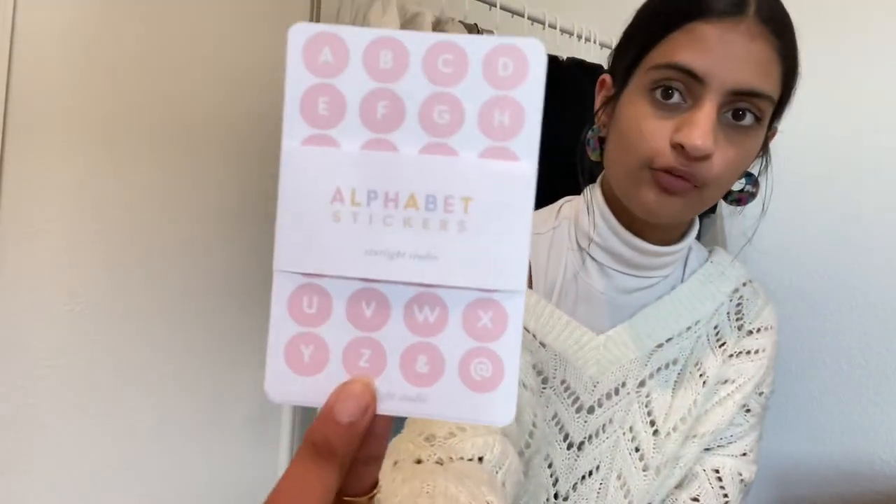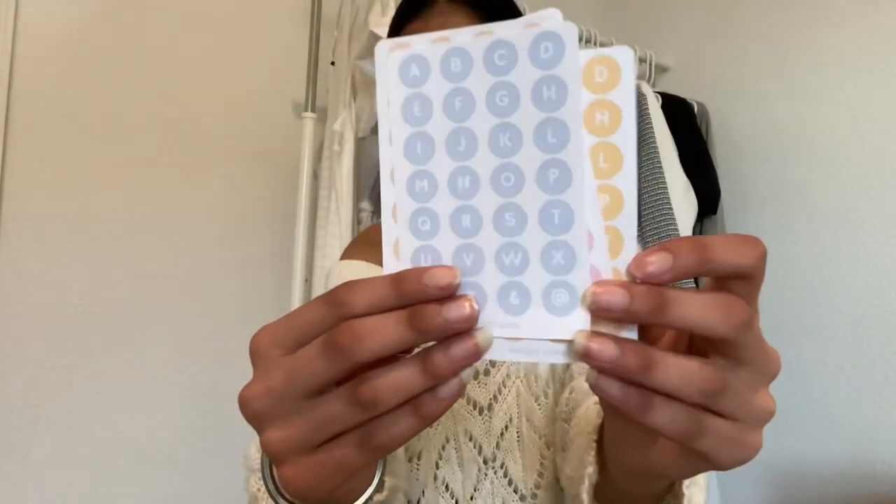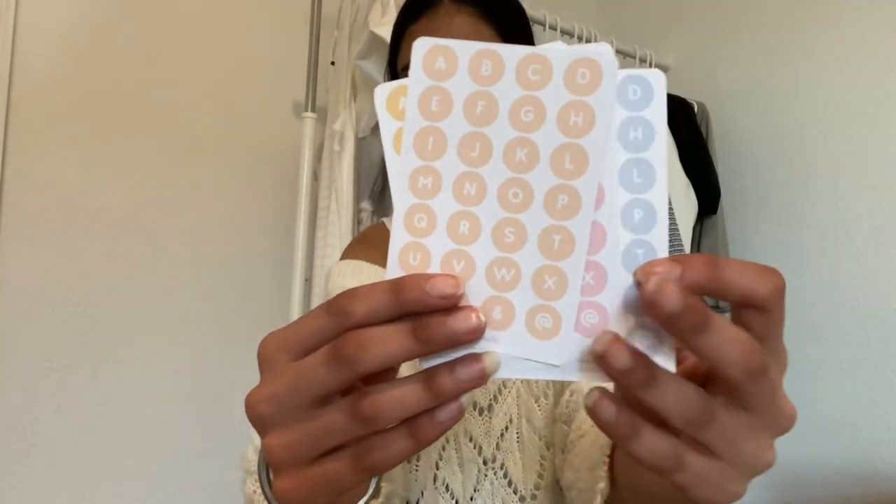Lastly for this package we have the full pack of the alphabet stickers. These seem really cute, especially since I like including quotes in my journaling. And we can just do a quick look through right now. That concludes everything I got from Starlight Studio, so moving on to the next package.